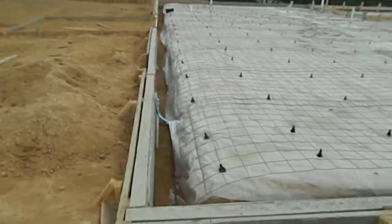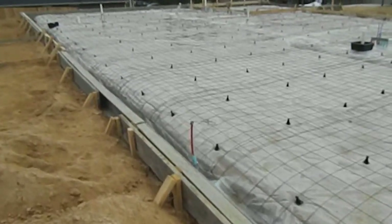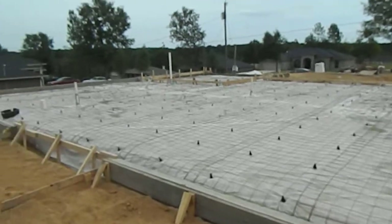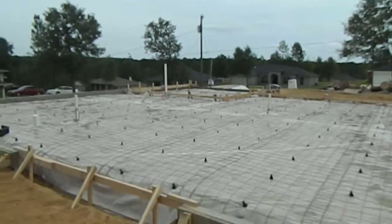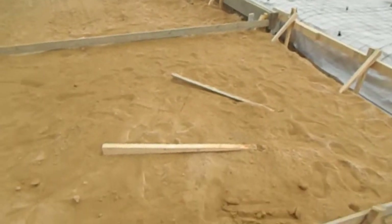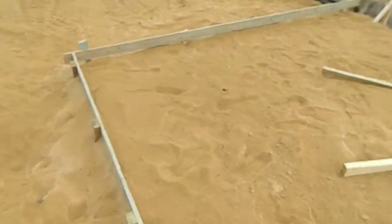If you have any questions please feel free at any time to call or email me, but this should be pretty simple and easy to understand as far as the pouring of the slab goes. This is where your exterior concrete pad will be outside the back of the home — 10x12.